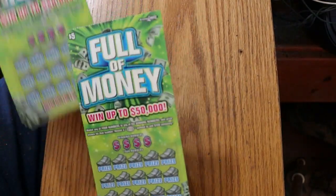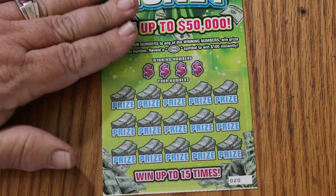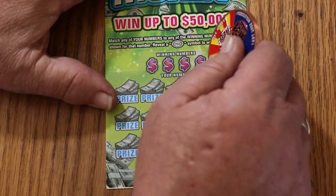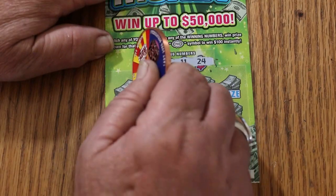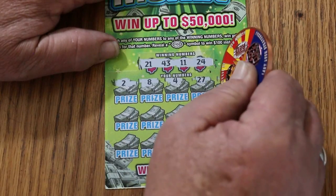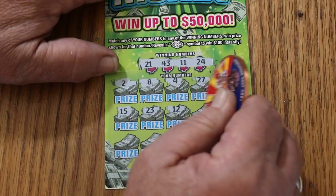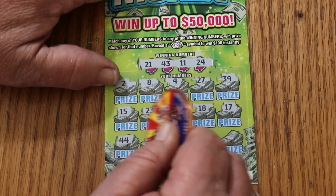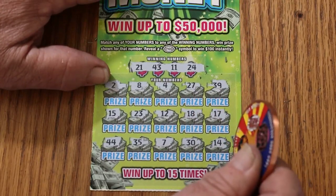Starting off with ticket 20. It's a simple match-your-number game except for the money burst. This is a fast game, we'll be moving right along. Ticket 20: 21, 43, 11, and 24. Numbers: 2, 8, 4, 27, 39, 15, 23, 12, 18, 17, 44 Club, 35, 7, 30, 14 in the corner — and no good.